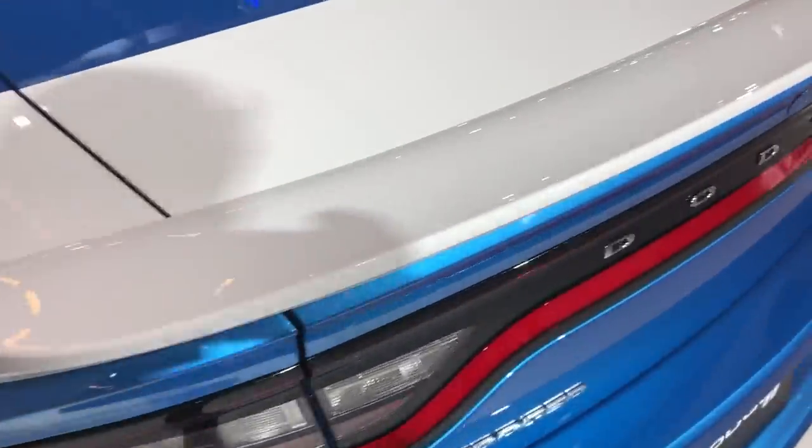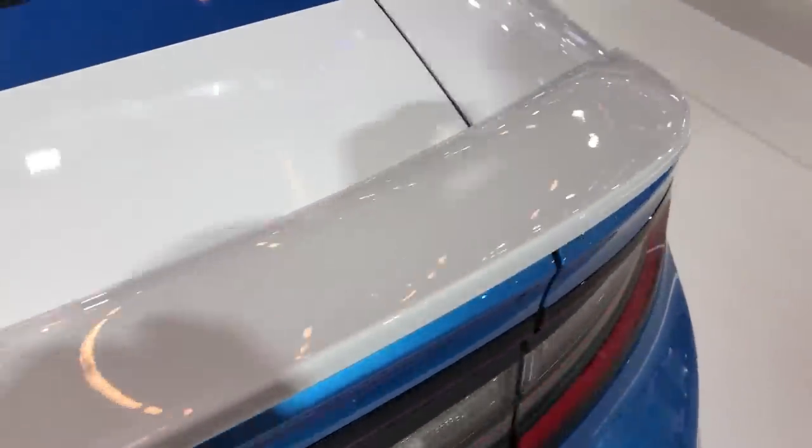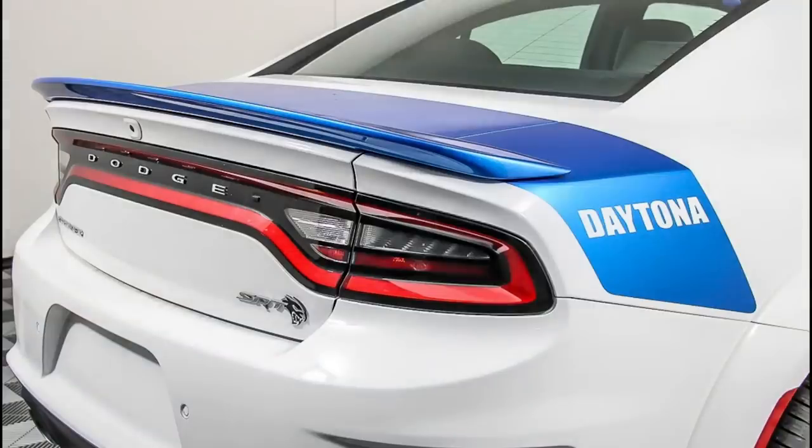On the B5 blue, pitch black, and triple nickel, the decal, spoiler, and badge are in white, but on the white knuckle version, the decal and spoiler are blue, while the Hellcat badge gets a bright finish.